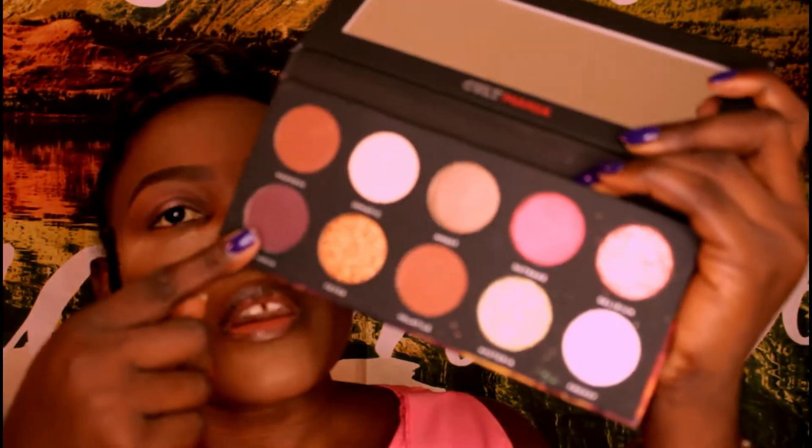That's pigmented! I didn't know if there'd be fallout or not, so I put setting powder down just in case. I always do my eyes before my foundation. This is so pigmented — I don't know how pigmented the Pat McGrath ones are, but this is very pigmented and they blend perfectly, so smoothly.